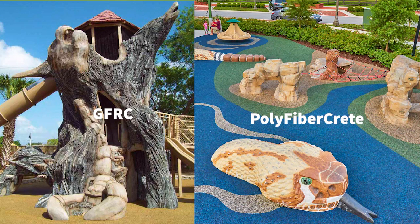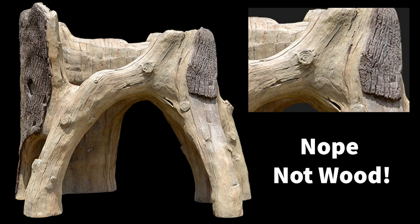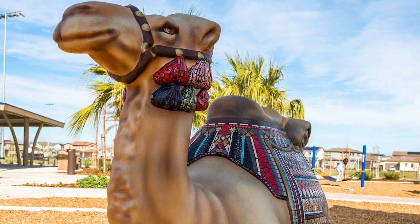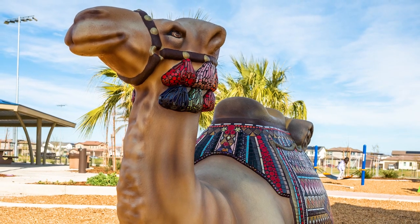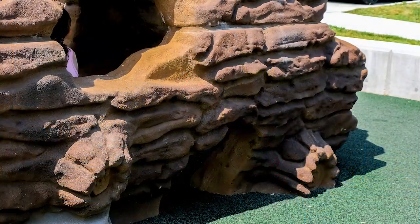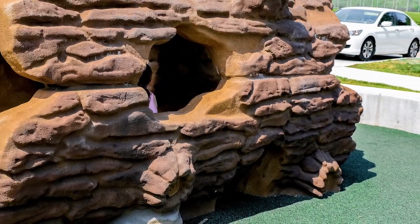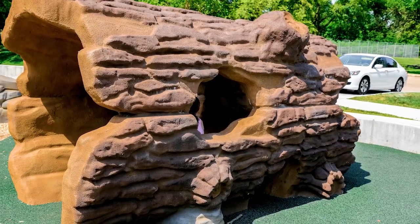Both GFRC and polyfibercrete products create artistic climbing sculptures, though GFRC can obtain very high museum-quality details. Polyfibercrete allows details to be added through stains and paints. Log textures are large and chunky, perfect for little fingers and feet to grip while climbing.